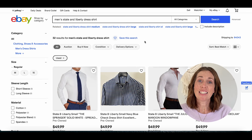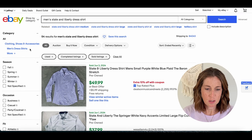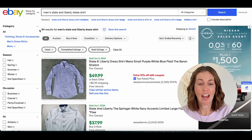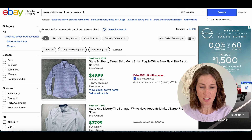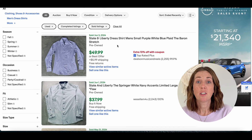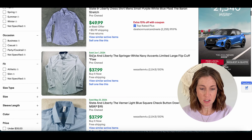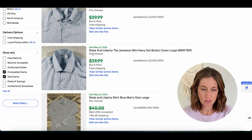Number four is State & Liberty with a sell-through rate of 100%. There are 32 active listings and filtering to solds, 54 that have sold — so actually a little over 100%. Just a good reminder: sell-through rate is constantly changing, so when you come across these brands out in the wild, make sure to look up the specific item and double check that sell-through rate. State & Liberty is predominantly known for their dress shirts: $49.99 plus shipping, $37.99 free shipping, $39.99 free shipping.